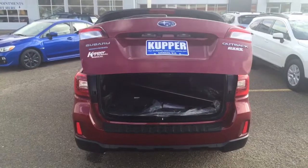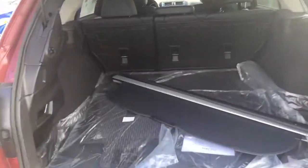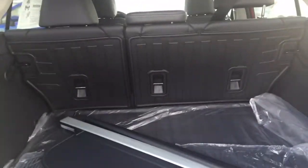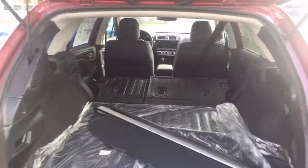And then also in the back, you have maximum storing capacity with the easy access release of the rear seats, just like this. This car is best priced at $30,554.